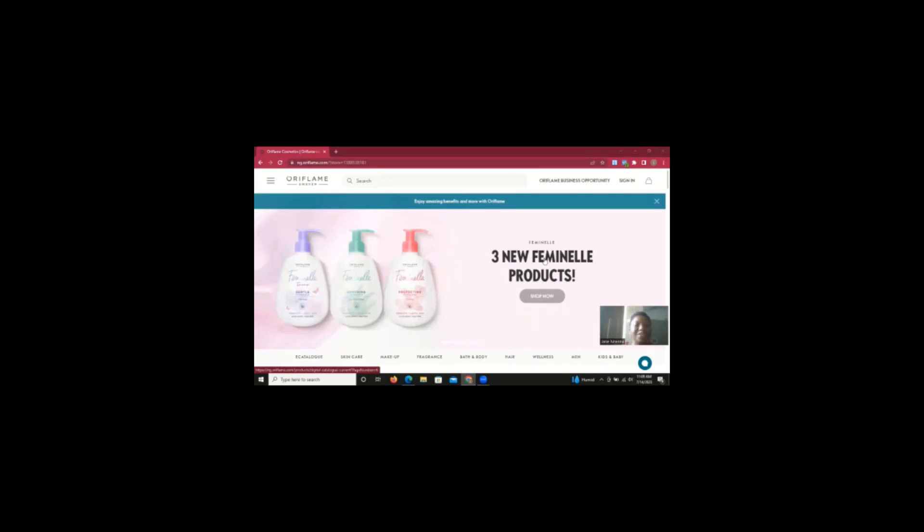Hello, it's Jenina here, welcome to today's training. Today I'm going to be showing you how you can get registered to become a brand partner. If you're already an existing brand partner, I'm going to be showing you step by step how you can register a prospective partner, or how you can register yourself through the Oriflame website to become a brand partner. So stay tuned with me.